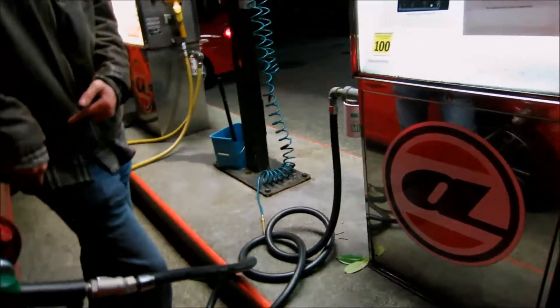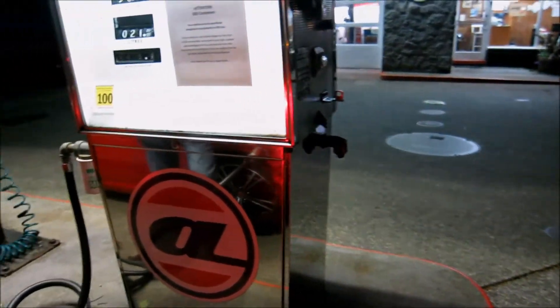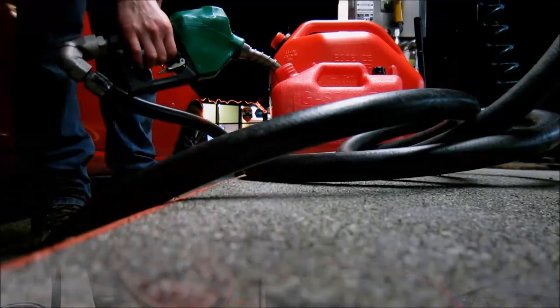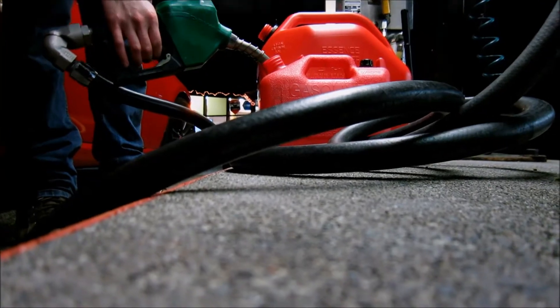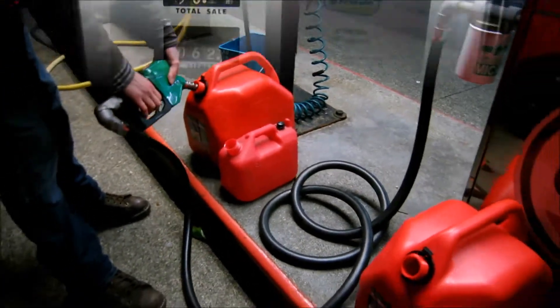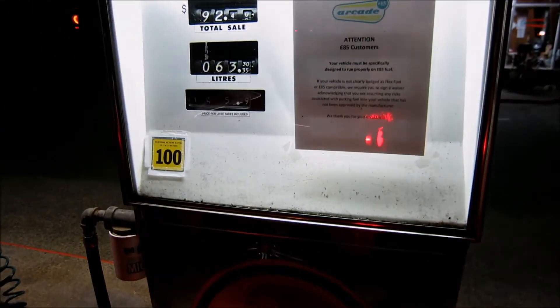Yeah, a full tank will last me about a week, so this gives me about two weeks. But as soon as the good weather comes you start thinking, man, I need some power — I can finally use the power.